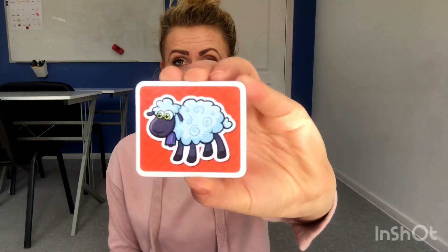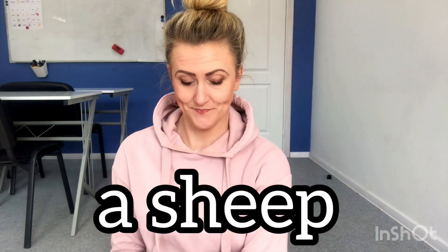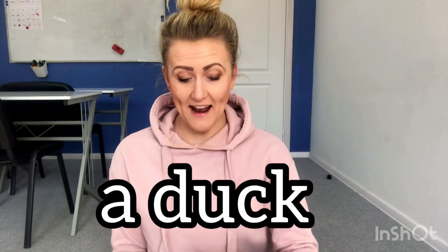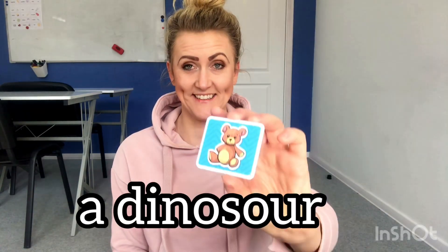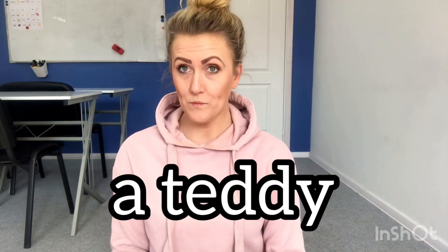First one! Yes! That's a sheep! Next one! That's a duck! Great! Robot! Great! Dinosaur! Dinosaur! Well done! That's a teddy! Great! This one is hard! It's not hard? That's a chair! Yes!